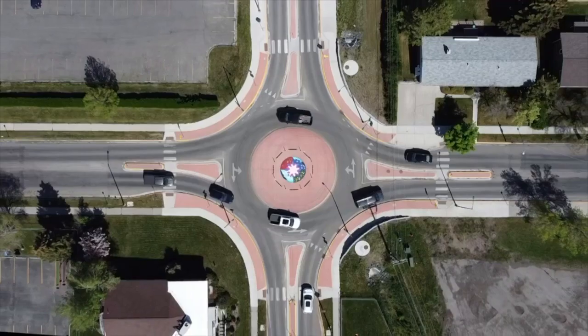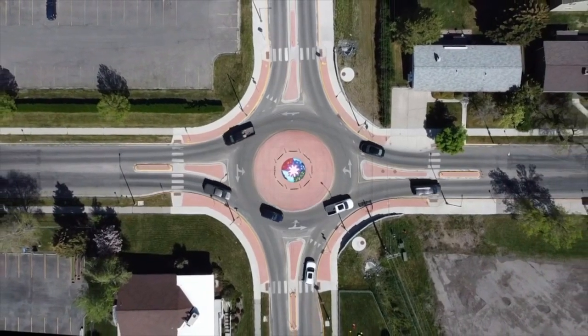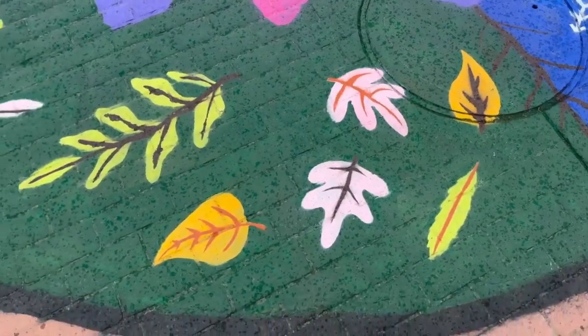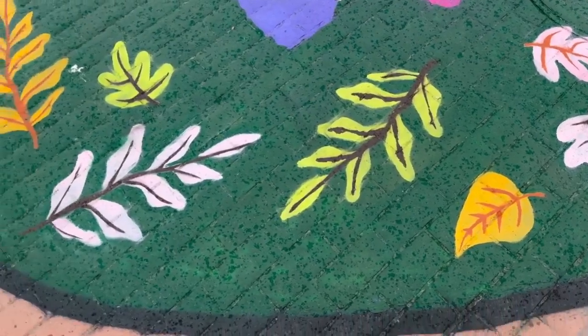And they hope the mural does what it is intended to do. One of the main reasons we did this is so they'll stop driving over the roundabout. And I hope they appreciate it and it brings more color into this area, because it can get kind of monotone. So I hope it kind of brightens their day, bringing a big flower into their day. Makes them smile.